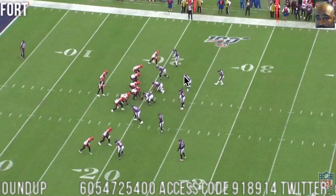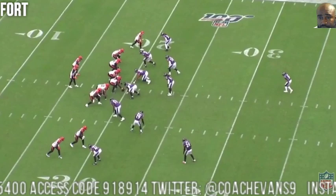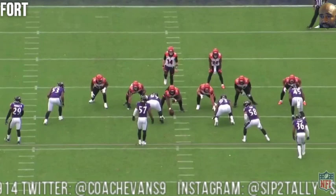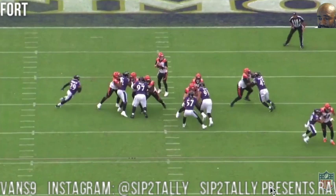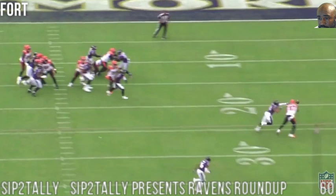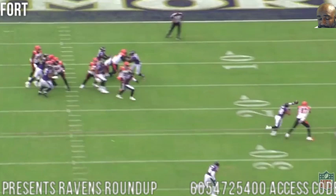We're going to end with LJ Fort. Watch this defensive coverage play — Fort is right here on the big cursor. The tight end peels on a route and Fort bumps him, so the tight end has one way to go — he has to go outside, can't go inside at all. He breaks outside, and watch how Fort puts his right hand behind him and uses his left hand to knock the ball away. Right hand behind, left hand knocks it away — perfect. Can't play any better coverage on a tight end on a quick out route.